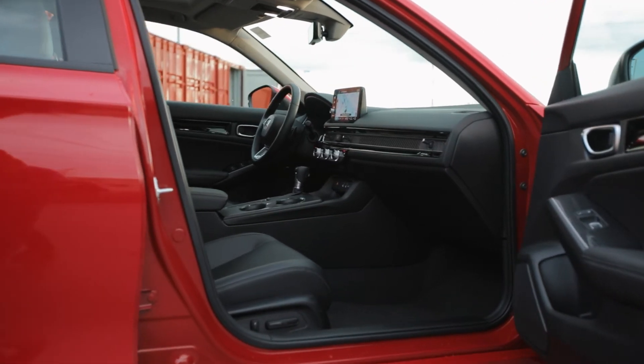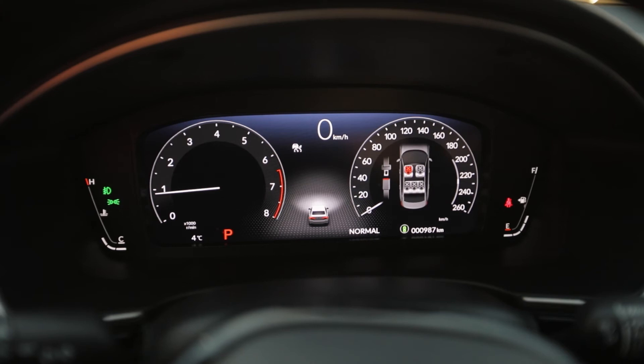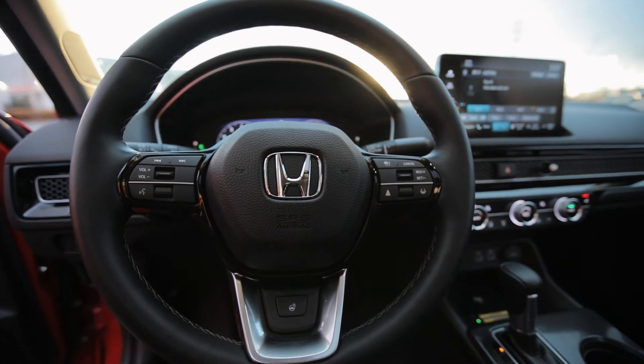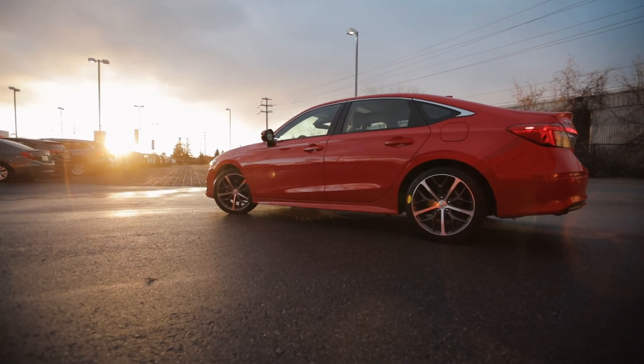With the streamlined design, the driver can easily navigate the 10.2-inch digital display. You also have the ability to keep your hands warm with the available heated steering wheel. The Civic has all the interior styling and comfort you want surrounding you and your loved ones.